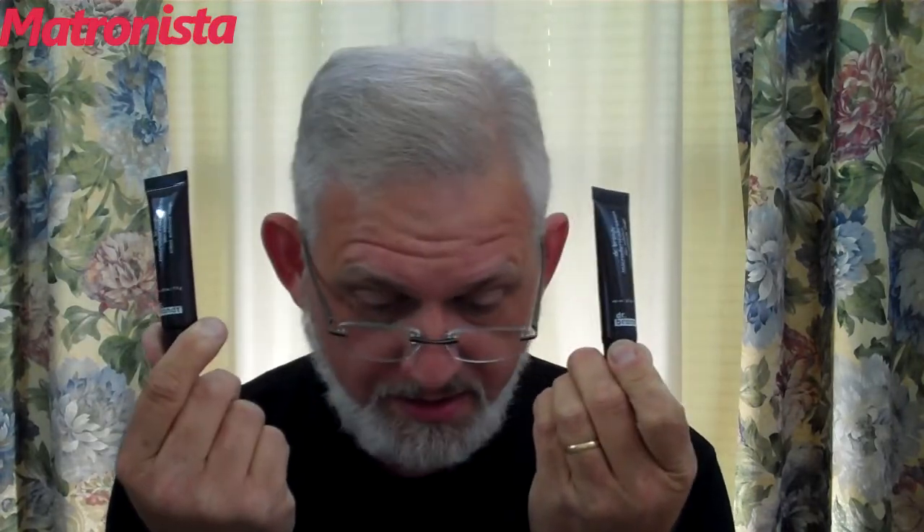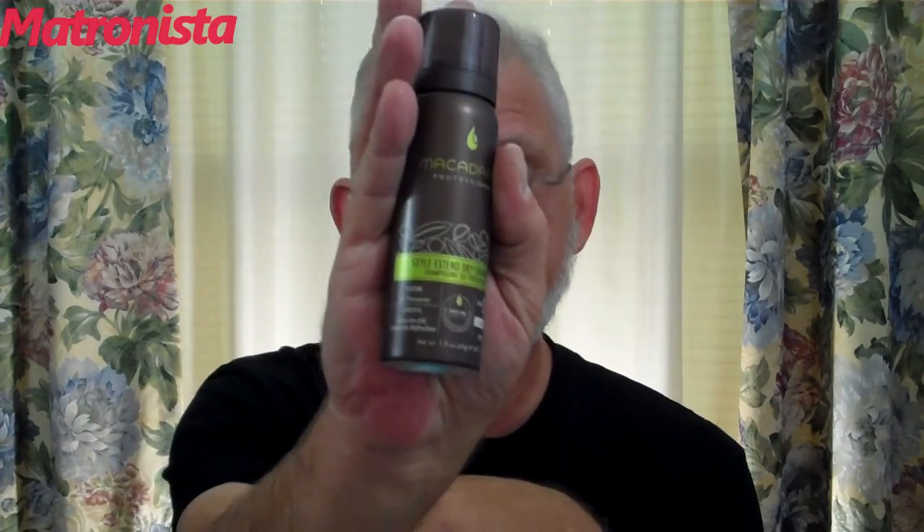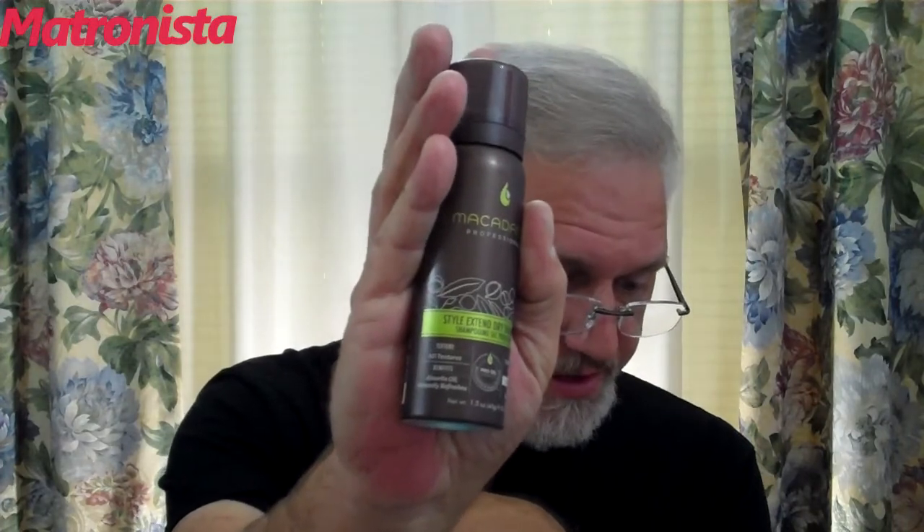It looks like somebody had a Birch Box boo-boo and sent two of the same thing. There are five products in here, and she just got an extra microdermabrasion. All right — Macadamia Professional Style Extended Dry Shampoo. Okay, dry shampoo.